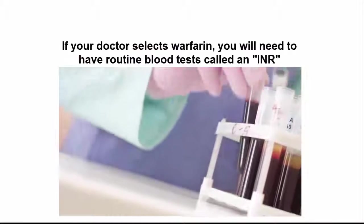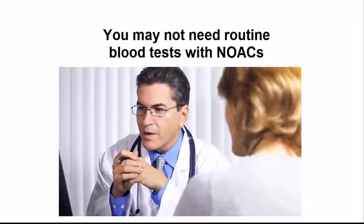The first INR test is usually done when warfarin therapy is started. If your doctor selects an NOAC, you may not need routine blood tests.